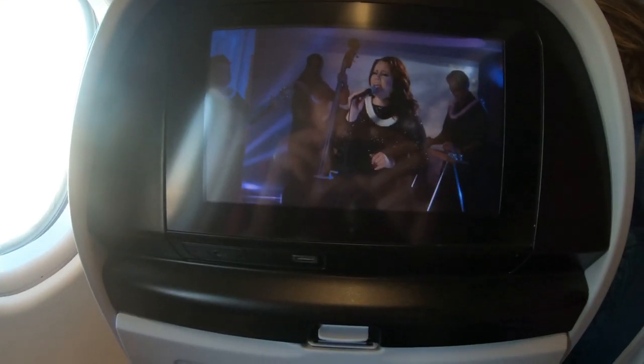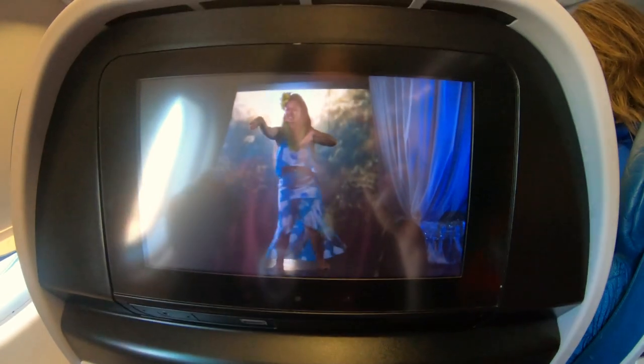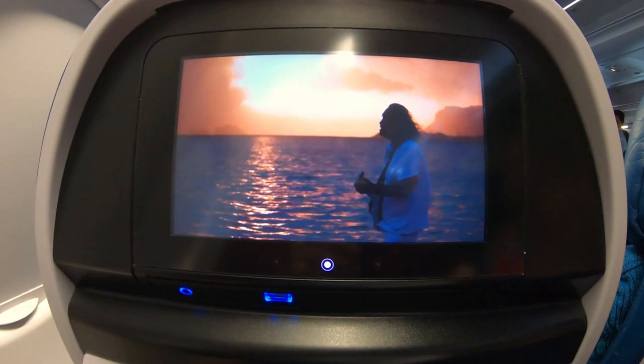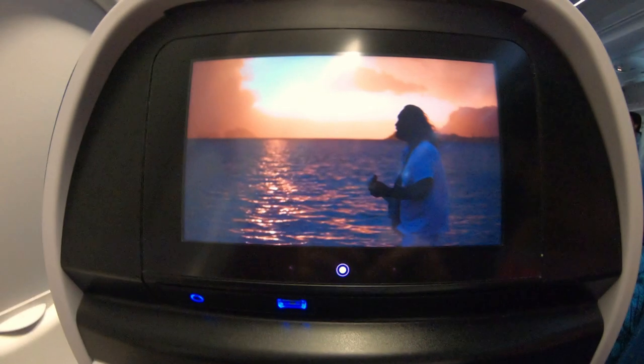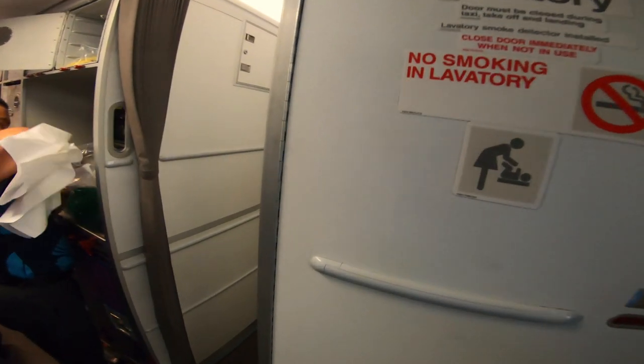Number six: in-flight entertainment. On Hawaiian Airlines they have a tablet built into the back of every seat on your longer flights where you get to pick your own entertainment, plus there are plugs to plug in your own electronics. With their entertainment options, that six-hour flight goes by really quick. We give them an A plus.